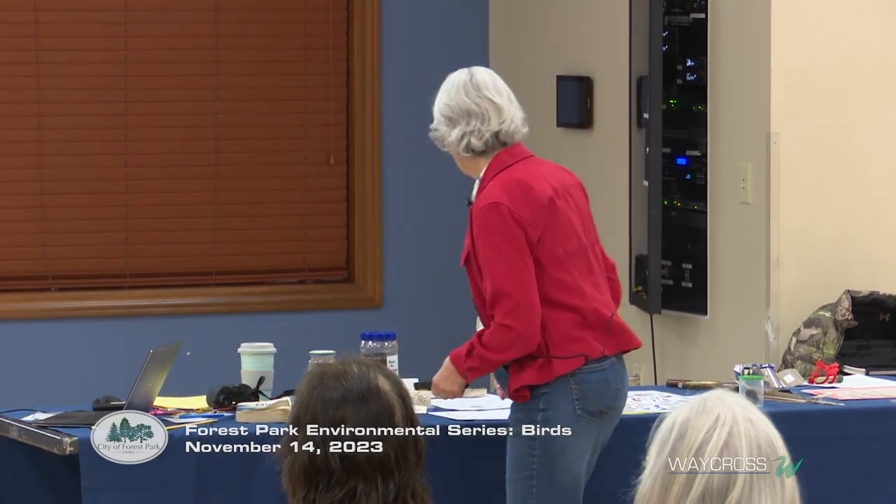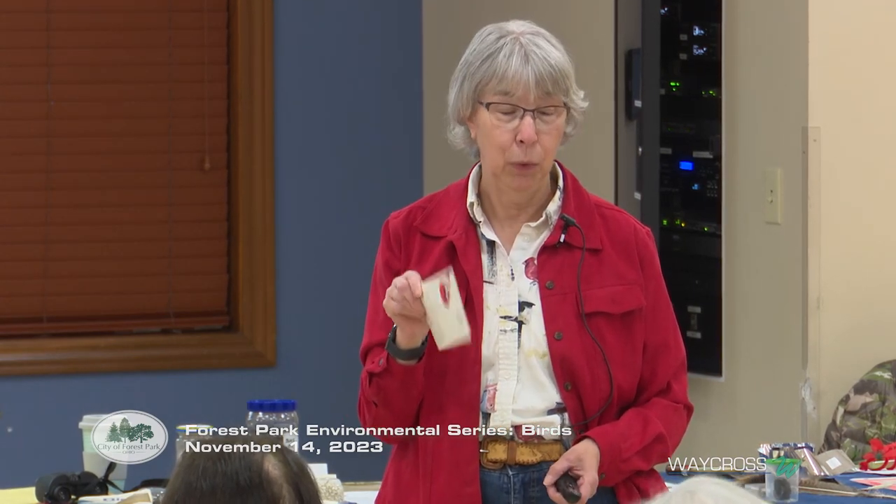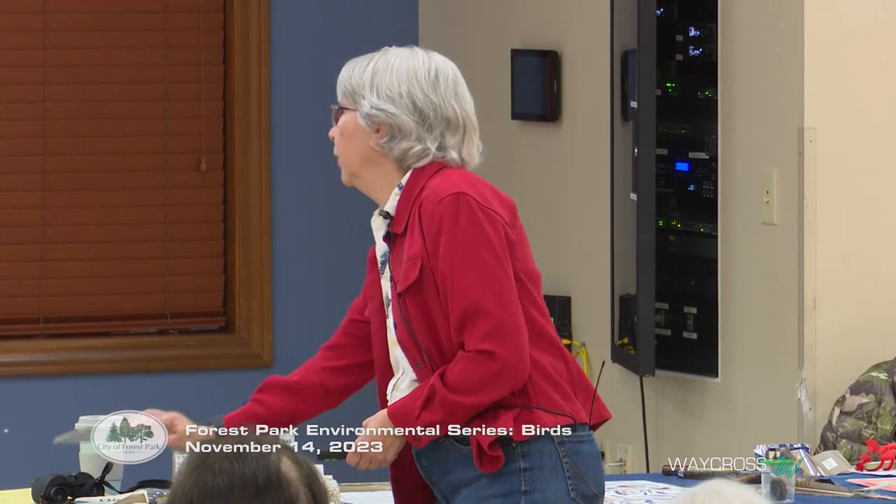There are bird lists available — this is a very old one. I used to do bird counts for Hamilton County Parks. Now you can use your phone — go to eBird, look up any city anywhere, and create a list. If you're going to visit Salt Lake City, Utah, it will create a list and you can print it out and take it with you.